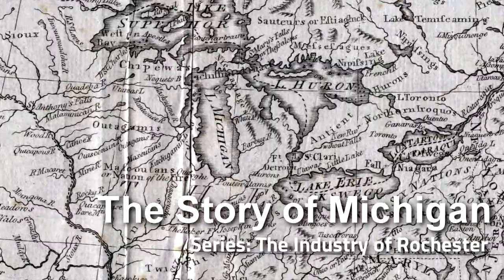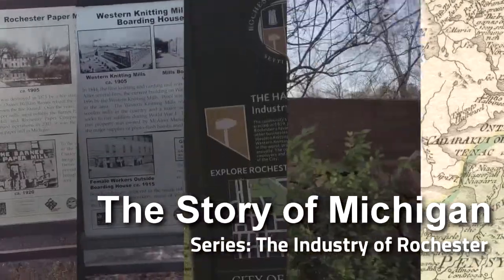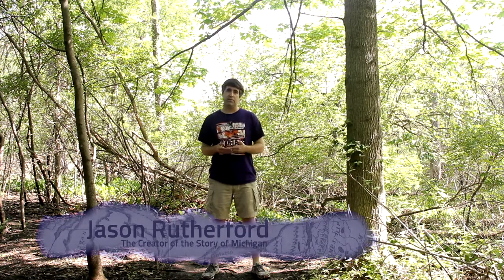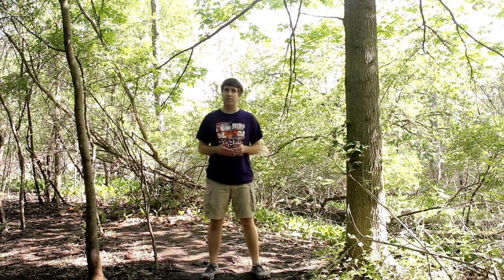I'm Jason, and Michigan, this is your story. I thought it'd be fun to try something a little bit different for this episode. To explore the first century of the industrial history of Rochester, why don't we see if we can find the exact locations of some of these mills and see if anything still exists to them to this day.